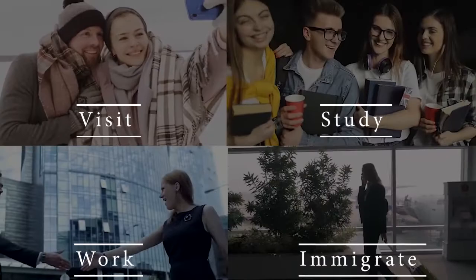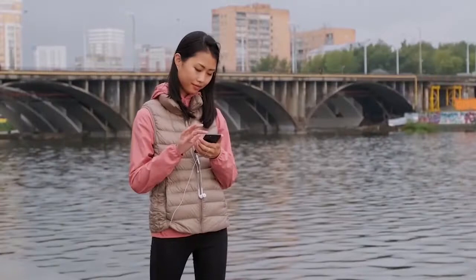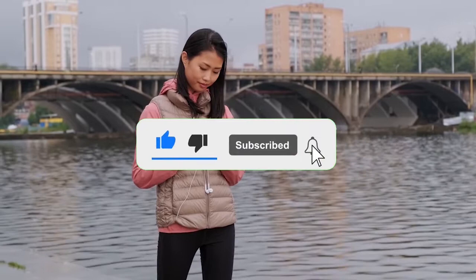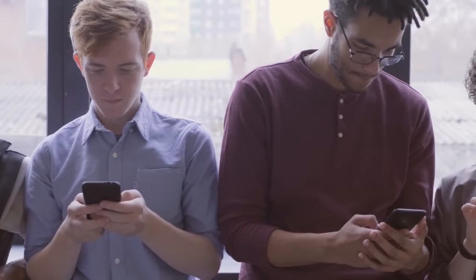Welcome back to our channel. Work Study Visa provides 100% free, up-to-date guides to help foreigners like yourself visit, study in, work in Canada, or immigrate permanently. Canada is currently one of the most welcoming countries in the world and we're excited to assist you. If this is your first time visiting, please consider subscribing to our channel — that way you get first-hand information at no cost. Simply hit the subscribe button, share the video, and smash the thumbs up to help promote our work.